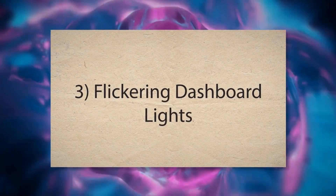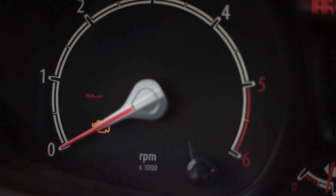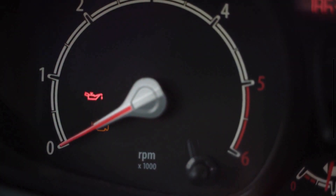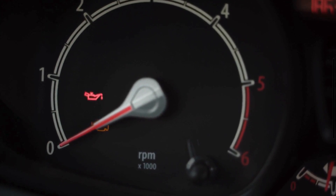3. Flickering dashboard lights. The ignition switch provides power to the dashboard indicators and warning lights. A failing switch can lead to intermittent power delivery, causing these lights to flicker or go out completely.